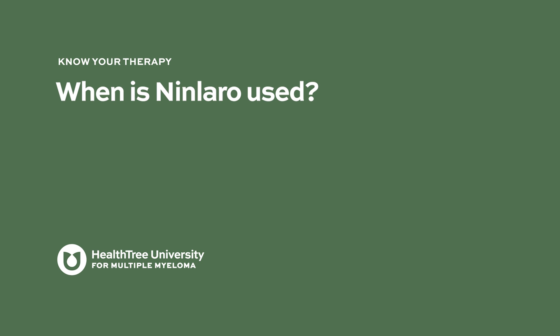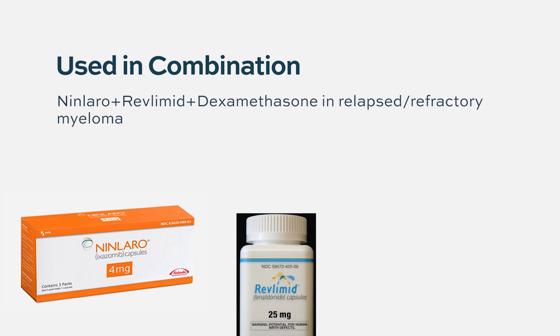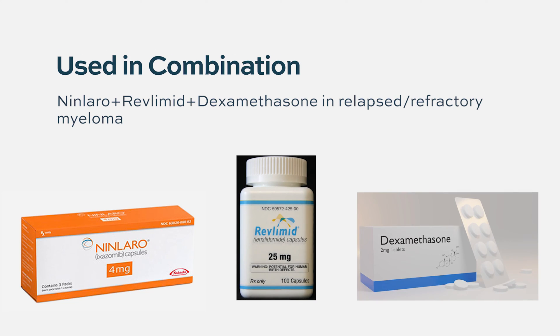When is Ninlaro used? Ninlaro is approved to be given along with Revlimid and dexamethasone for the treatment of relapsed refractory multiple myeloma. It is also used occasionally for the treatment of newly diagnosed multiple myeloma when patients cannot tolerate Velcade for whatever reason.